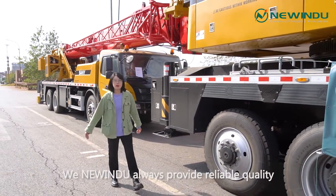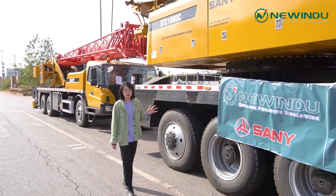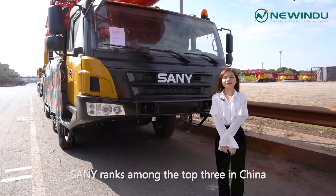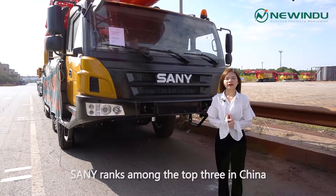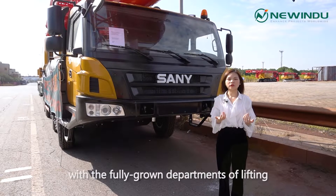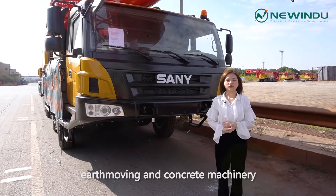Niuyingzhu always provides reliable warranty and stable service to our clients. You deserve to own our machines. Sany ranks among the top 3 in China and is one of the most famous construction machinery manufacturers, with fully rounded departments covering lifting, earthmoving, and concrete machinery.